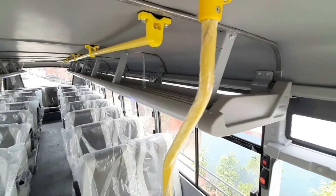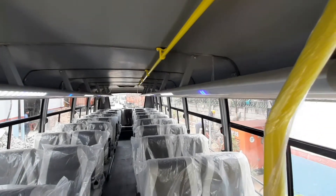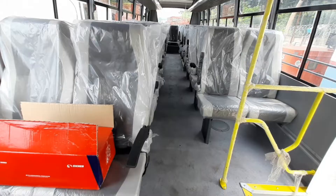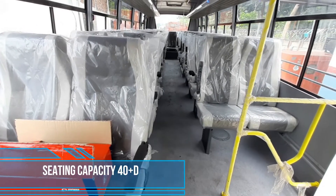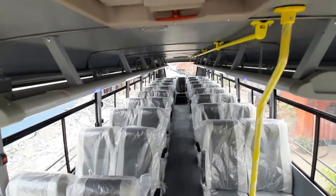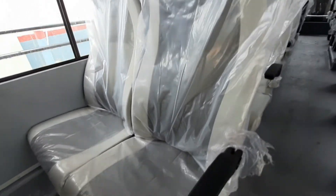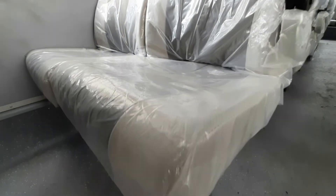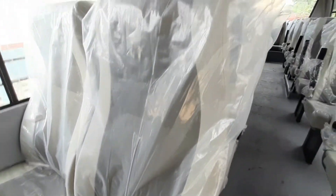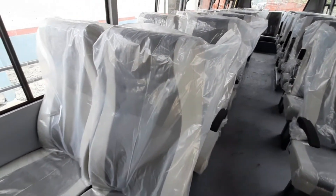A modern hat-rack gives a premium look to the interior, and there is also a grab rail for passengers on the roof. This bus has a seating capacity of 40 plus one. The seat width is quite good, and the seat cushioning is also good — it will surely give comfort to passengers.